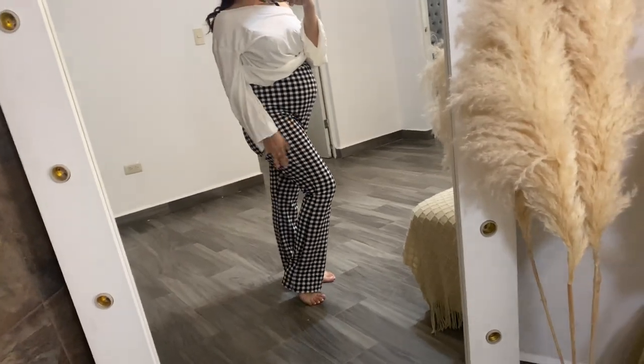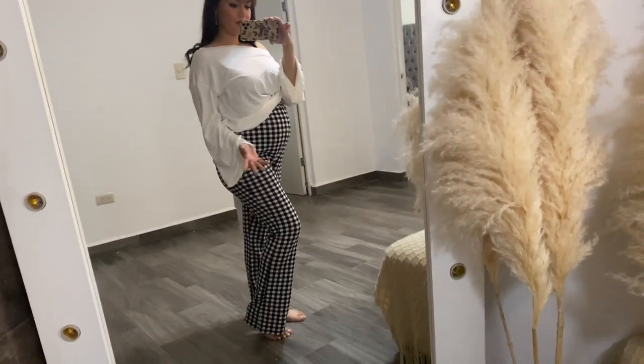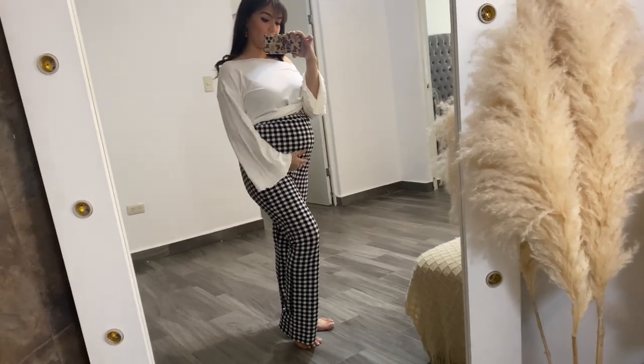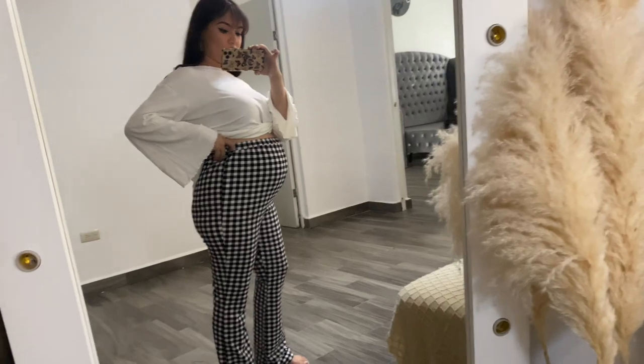Now I got these flared pants — I think they look good. They fit me a little bit big but that gives my belly space to grow and get bigger. Once again, size small.